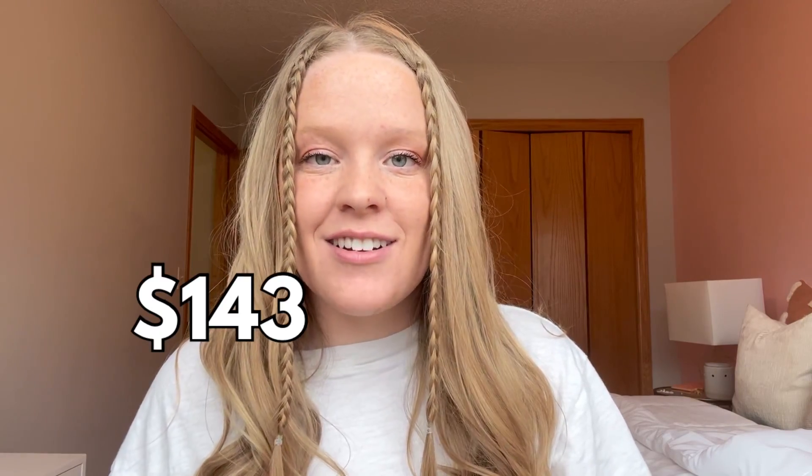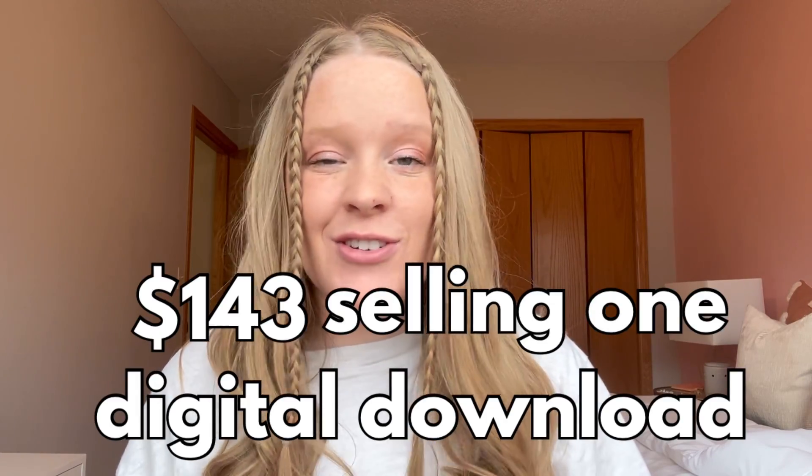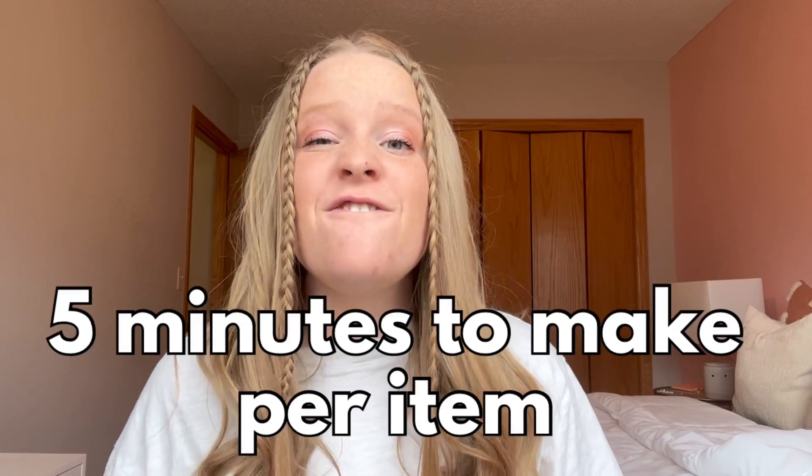I have made $143 off selling one digital download several times. Now this is not the only digital download that I have made this kind of revenue on. This only took me around five minutes to make. This is why selling digital downloads is such an amazing business.